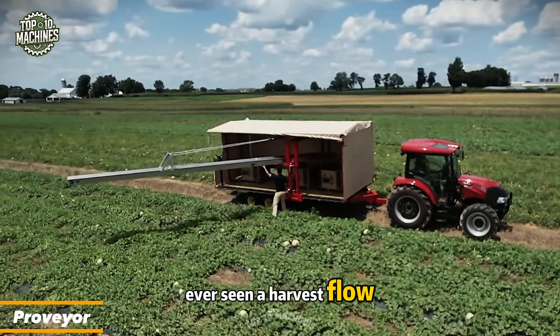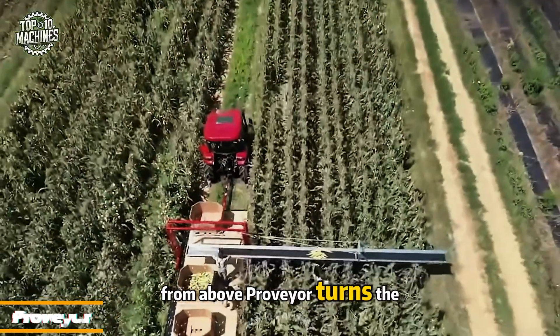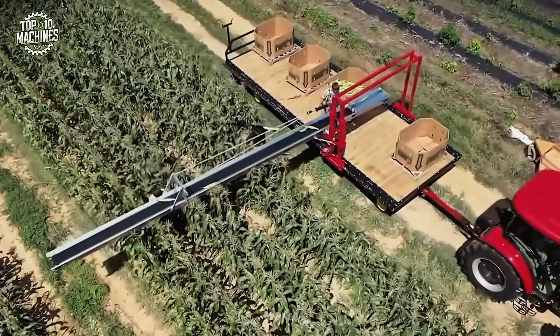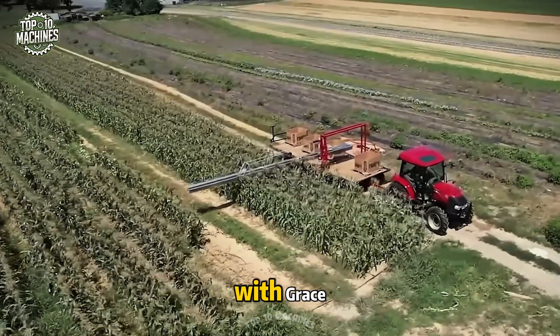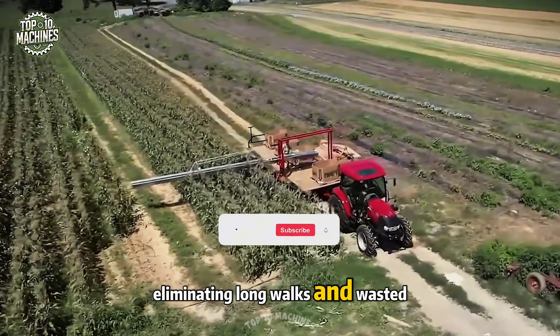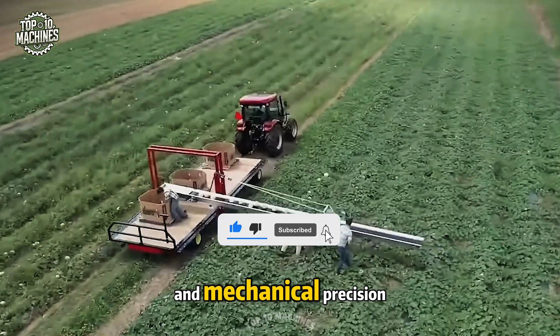Ever seen a harvest flow like a conveyor line from above? Provier turns the field into choreography — as workers cut the fruit, the machine glides alongside, collecting with grace, eliminating long walks and wasted time. It's a seamless blend of human touch and mechanical precision.